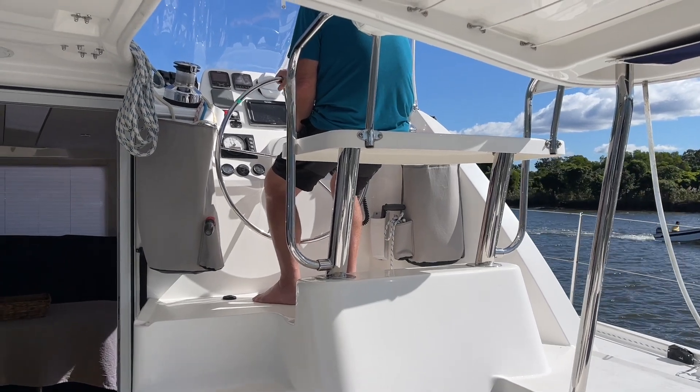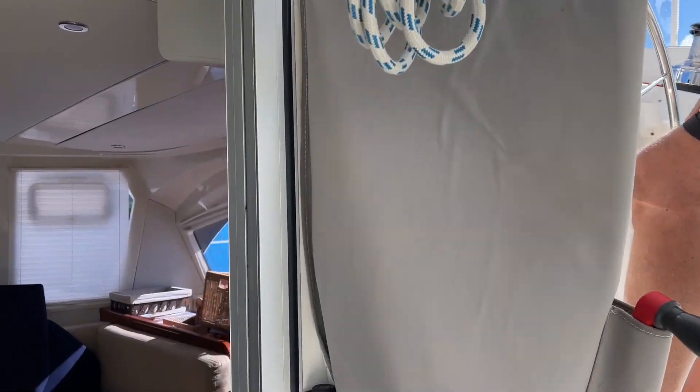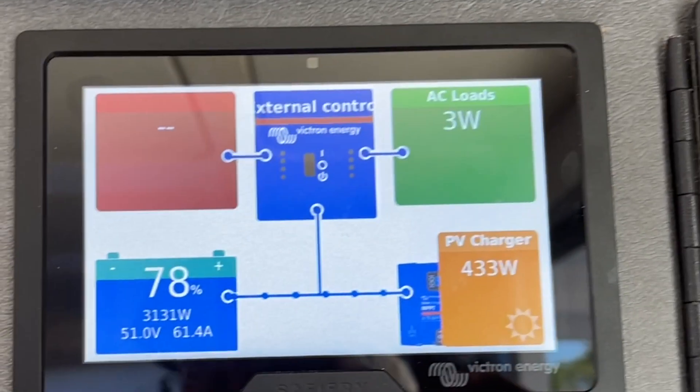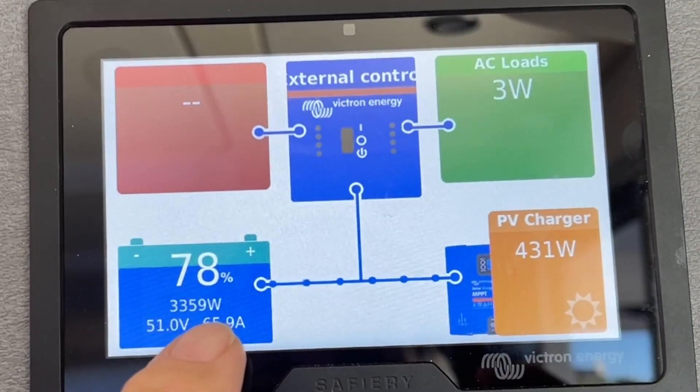Hi, Bruce from Safari. One of the tough things in this job are the sea trials that we do. What we do on the sea trial is we run out and we're running the alternators, we're running Scotty. We left here just under two hours ago at 32% and we're at 78% now.